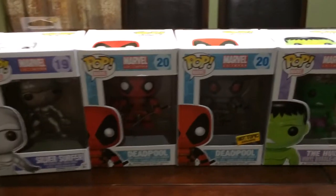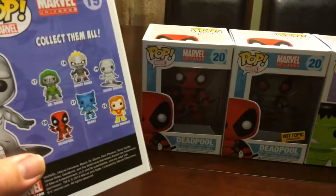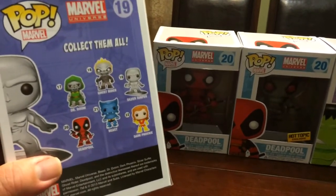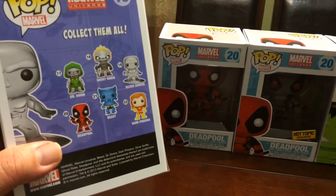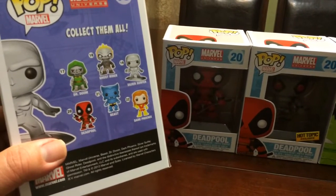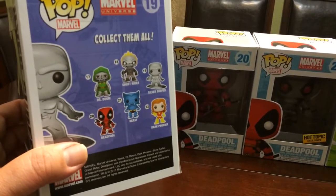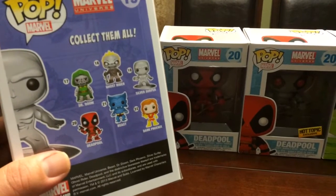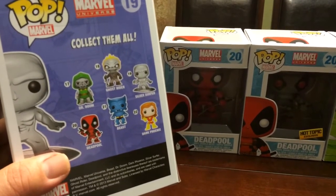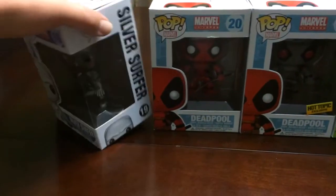Let me start off with the Silver Surfer. Looking at the back, the Silver Surfer actually has numbers 17 through 22 listed. 17 being Dr. Doom, 18 being Ghost Rider, 19 of course this one Silver Surfer, 20 which I have right next to them is Deadpool, 21 which is Beast, and 22 The Dark Phoenix. I have yet to come across any of those.